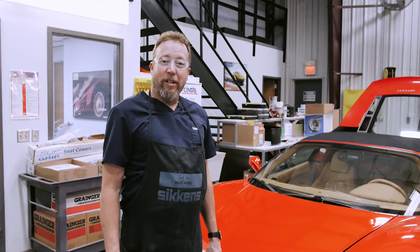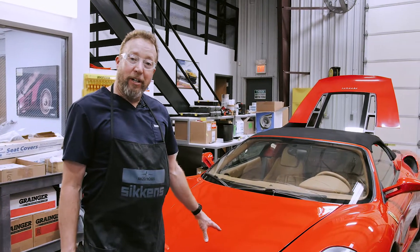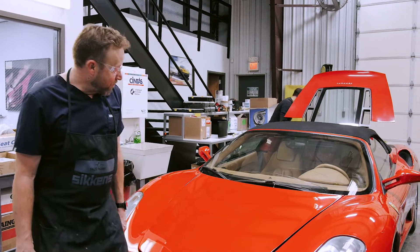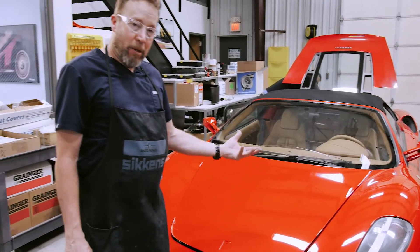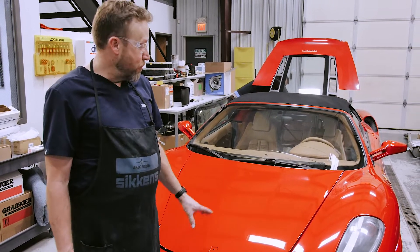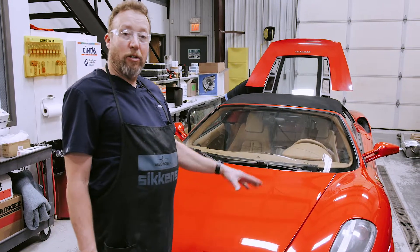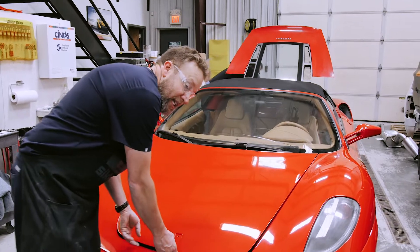Just updating everyone on the Ferrari F430. What we've done is we've got the repairs completed on the hood. We stripped it down to the factory E-coat, performed the repairs, primed it, blocked it, and cleared it. We still need to polish it, and when we do that we're going to go ahead and polish up the entire vehicle for the owner. Last but not least, we'll put the emblem on here.